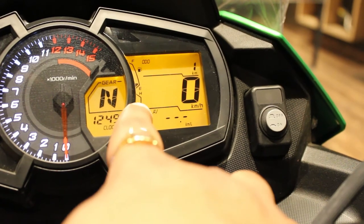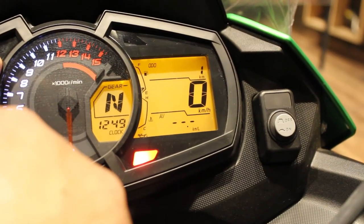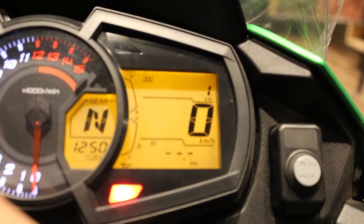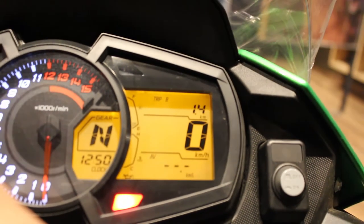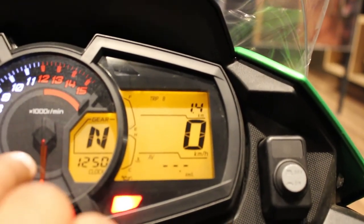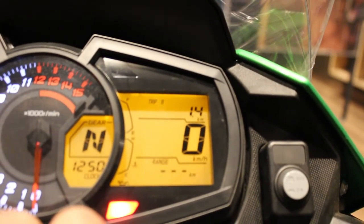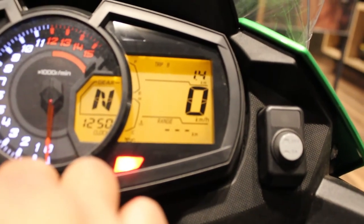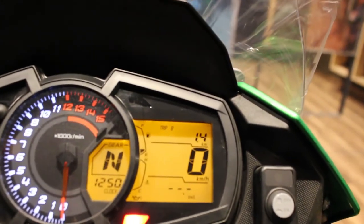The fuel gauge is right at the top and the temperature gauge is just below it. The odometer shows one kilometre. Then you have Trip A and Trip B. Below the speedometer you have the average speed, the range you can go up to, and the mileage displayed in kilometres per litre.